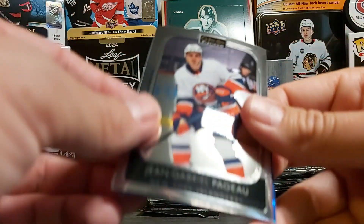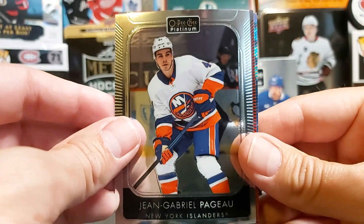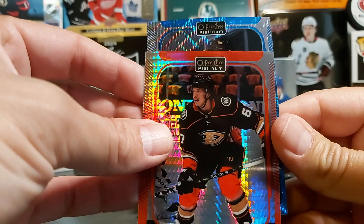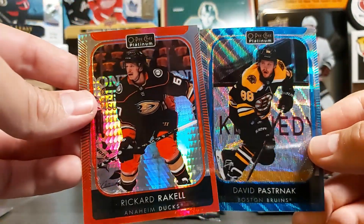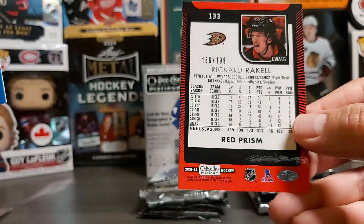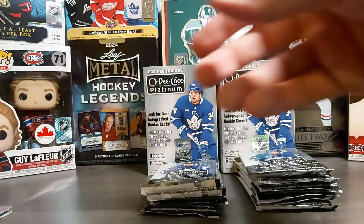We have Jean-Gabriel Pajot. We only have three cards in this pack instead of the four expected. We have a red Rickert Raquel. Blue surge is not a rookie — and it's Pasta. Not well centered. So blue surge and red prism, and the red prism is numbered out of 199.